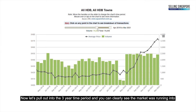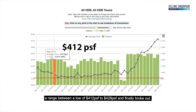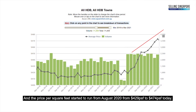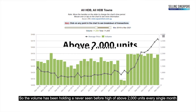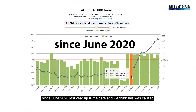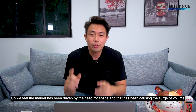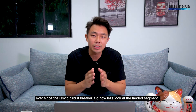Pulling out to a three-year time period, the market was ranging between a low of $412 to $428 per square foot before breaking out in August 2020, running from $429 PSF to $474 PSF today. Volume has held above 2,000 units every single month since June 2020, likely driven by a need for space following the COVID circuit breaker.